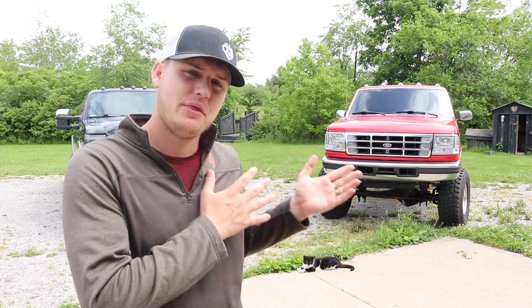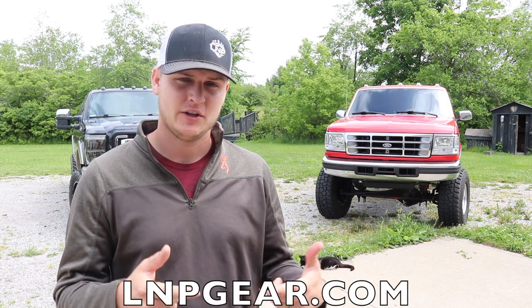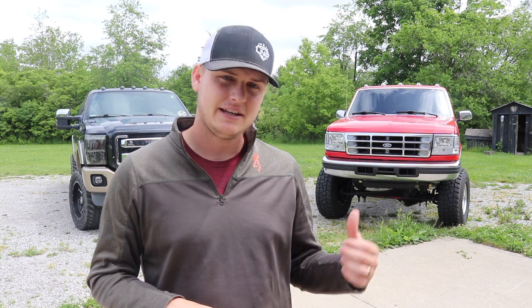What is going on, guys, and welcome back to another video here on Loud and Proud. I want to first start off this video by saying that you guys can enter to win this 1996 7.3 Power Stroke plus $5,000 cash by just placing an order at lmpgear.com before June 14th to get entries towards winning this truck. Today we're going to be doing a comparison between a 2013 6.7 Power Stroke and a 1996 7.3 Power Stroke — going over differences, cost of fixes, cost of maintenance, towing capacity, reliability, and so on.